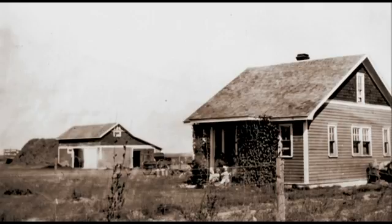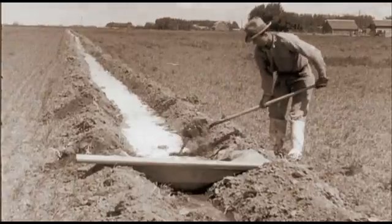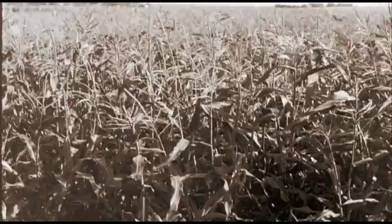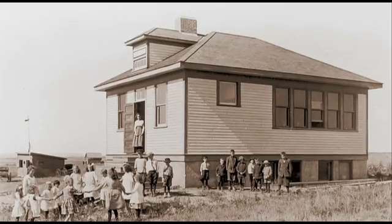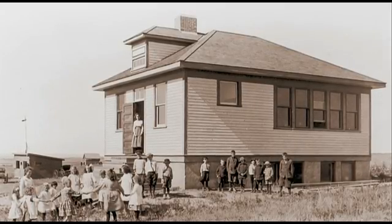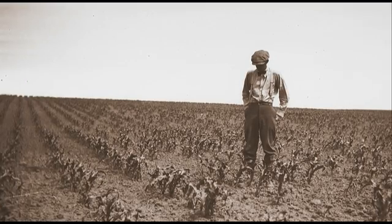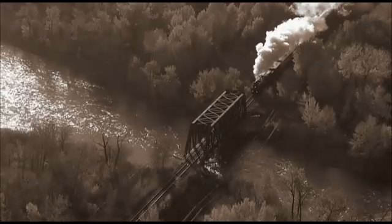Homesteading in a dry land was a fearful prospect, and the promise of irrigation water made all the difference. For most of the 1920s, irrigation farmers fared well. But the 1929 market crash and the Great Depression knocked commodity prices so far through the floor that farming was not profitable, no matter how you did it.